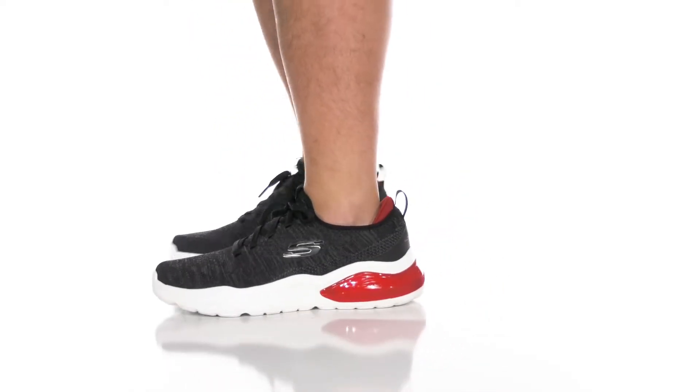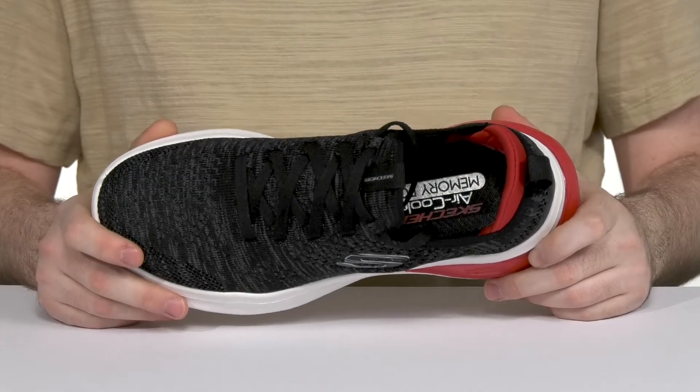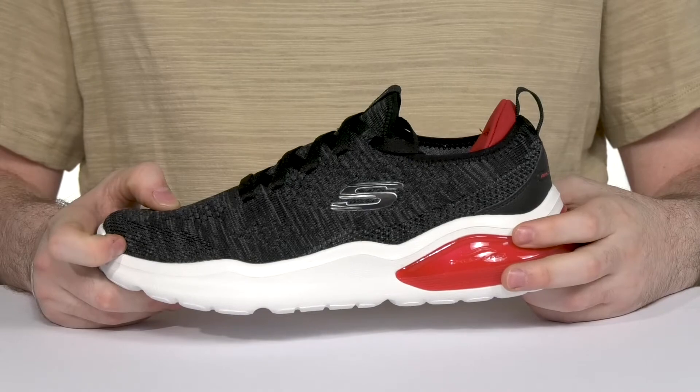Stay comfortable every single day when you're wearing this silhouette from Skechers. This great daily shoe has an upper that's made with engineered knit and synthetic using a completely machine washable and vegan friendly design.